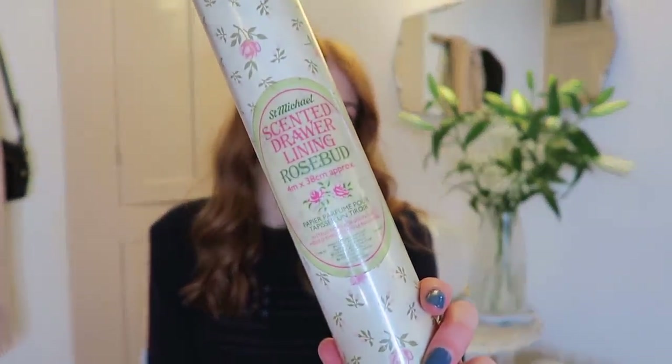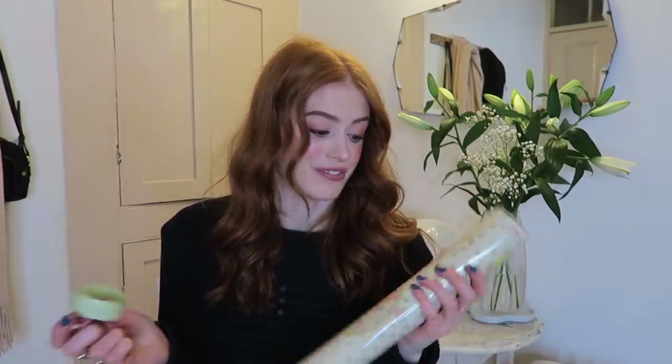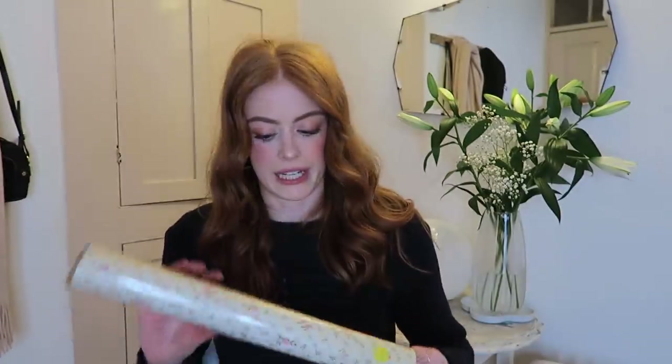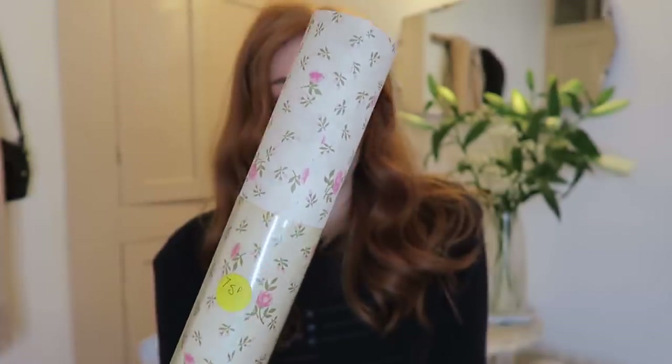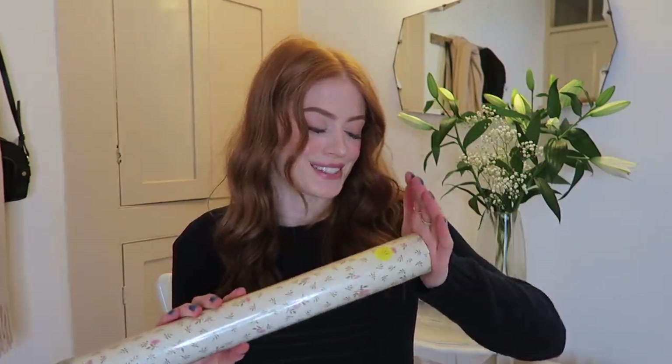The last item is very random — it's some very old scented drawer lining paper. The logo alone shows how old it is: it's from St Michael's, which is what M&S used to be called. I initially thought it was wallpaper, and it was 75p. I'm not going to use it for drawer lining — I'm going to use it for collaging and wrapping. It smells a bit funky, like it's been sitting somewhere for a while, but that's what the paper looks like — super sweet.